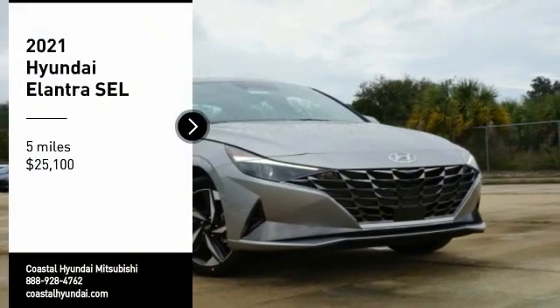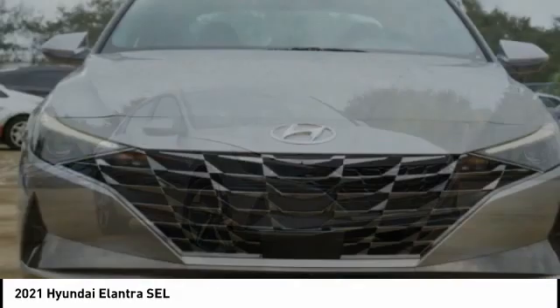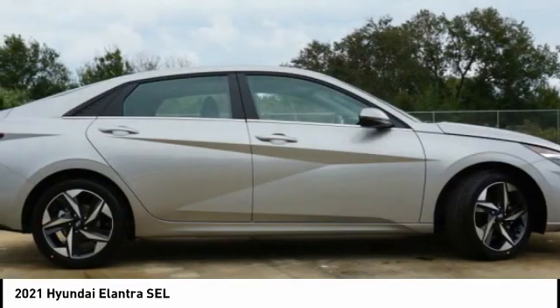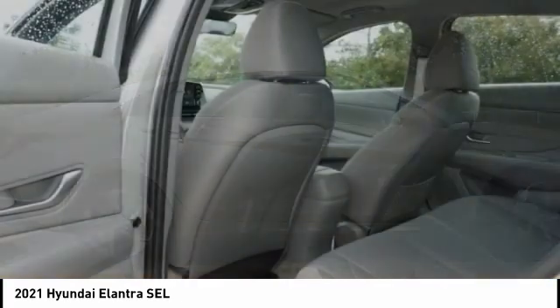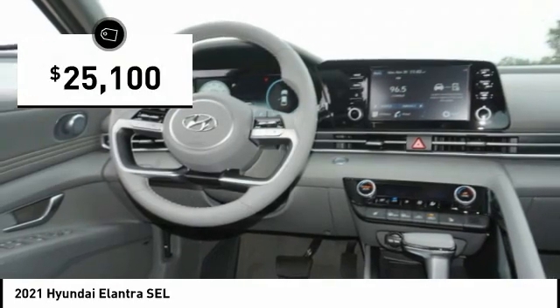We are pleased to show you the 2021 Elantra. The Elantra boasts the most interior room in its class and gets an exceptional 35 miles per gallon. With its luxurious standard features, the Elantra is an easy choice and is priced below $30,000.